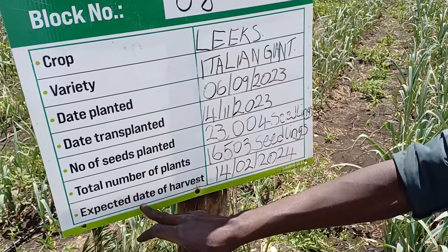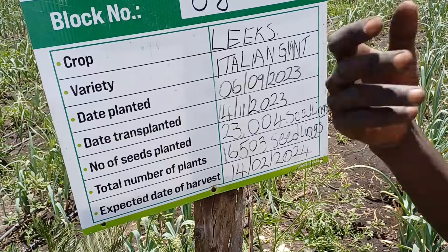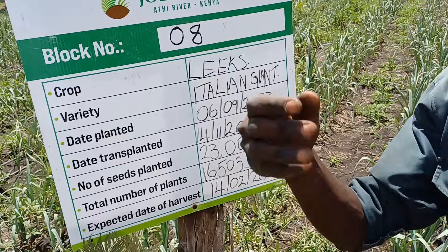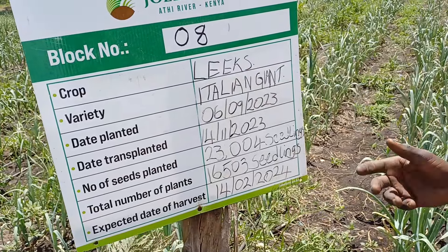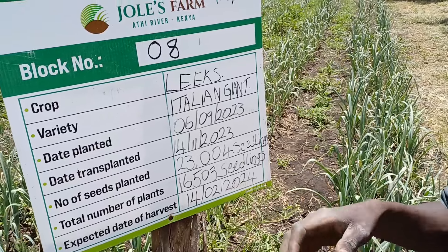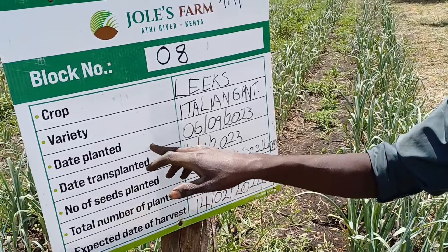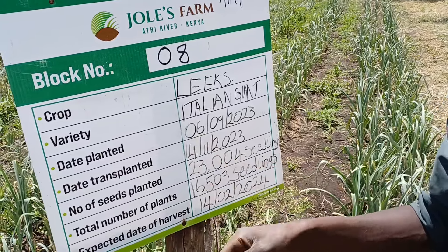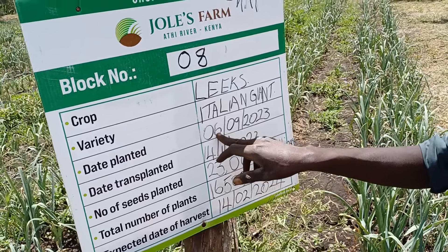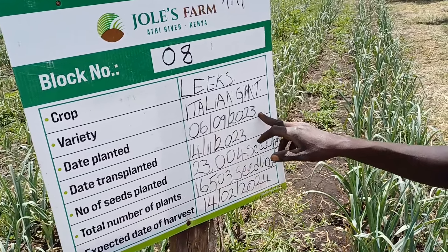We have the expected date. Anytime you plant your crop, maybe you have to sow it from the nursery. At Dolez Farm, we have our nursery up there — with time I will take you there. These are the dates which you sow the seeds at the nursery. It was planted on the 6th of September 2023.